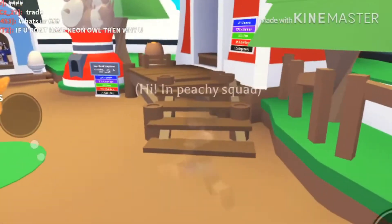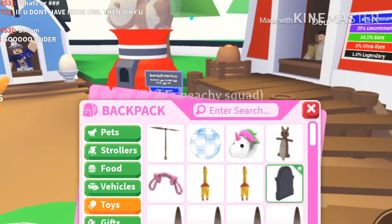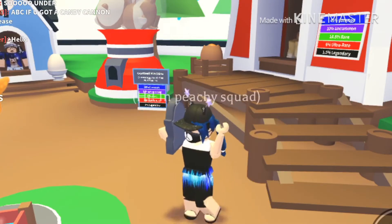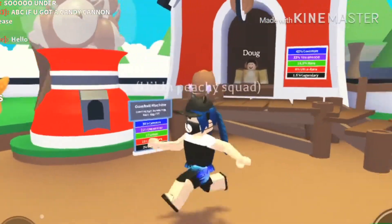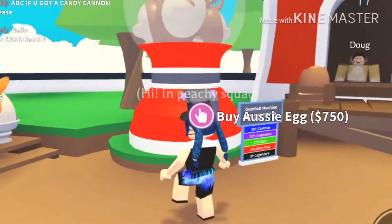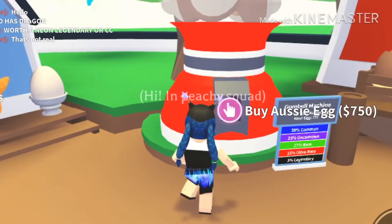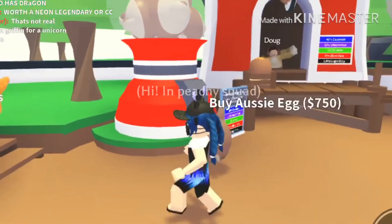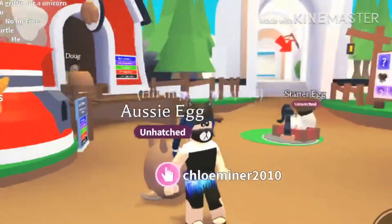I currently have $6,499. I have been saving up. Let me use my tombstone so you can actually see me. Let's buy the first Aussie egg. My money is going to go down really quickly, but there is our first Aussie egg.